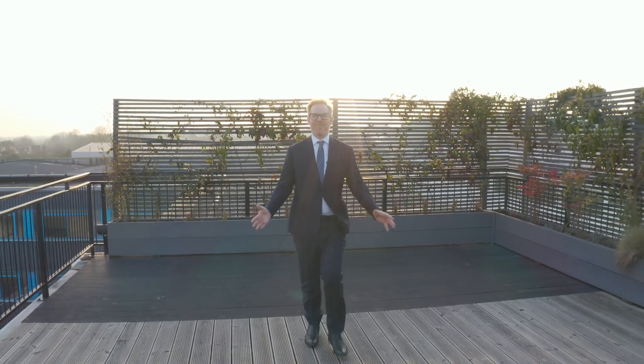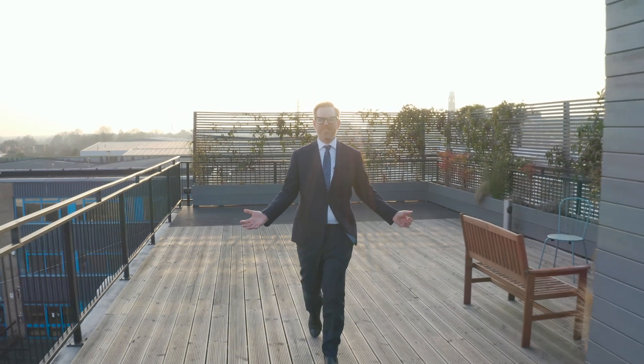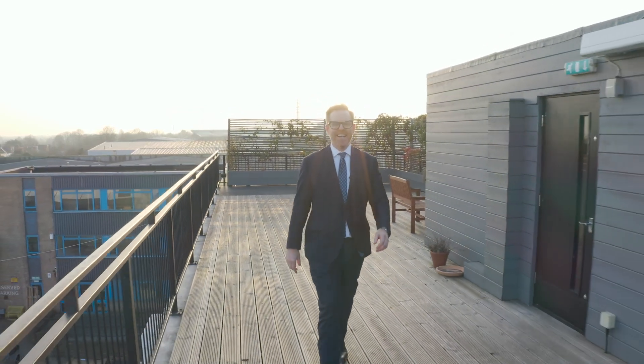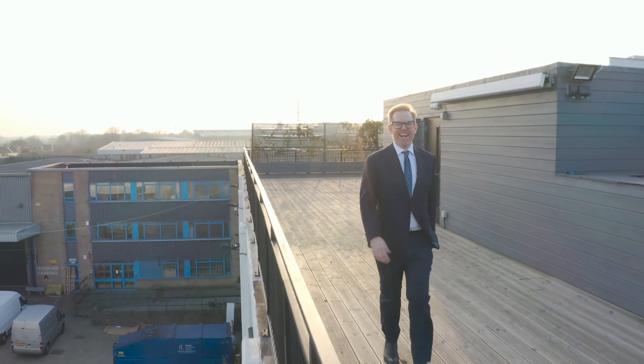A few years ago I shot a series of films about the creation of this magnificent factory here in the heart of central London. I want to share with you the best bits of that process as I ask myself: am I the luckiest eyewear designer in the world?